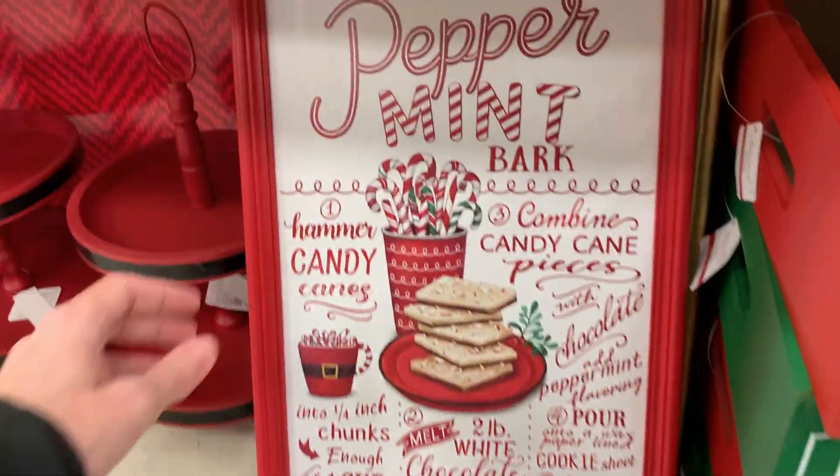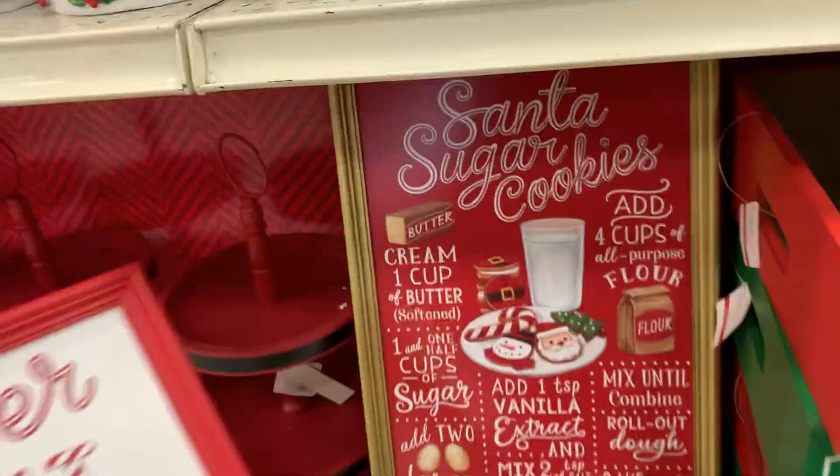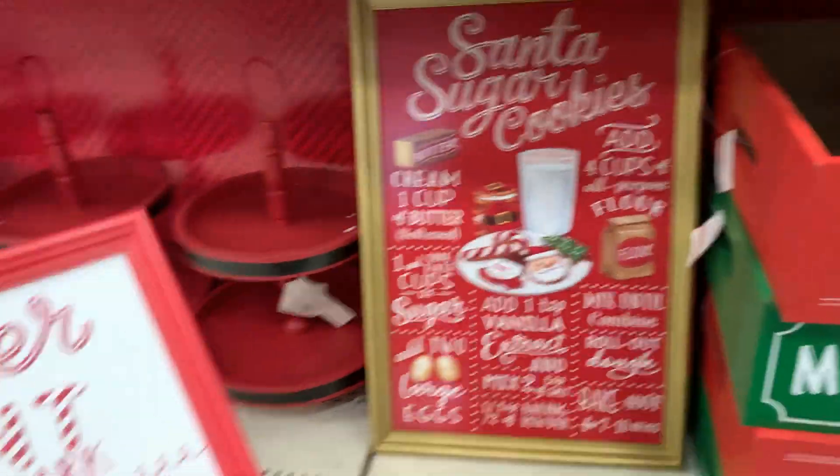These wood recipe signs are some of my favorite items from this collection. These would be great kitchen decor, especially for a cocoa bar.